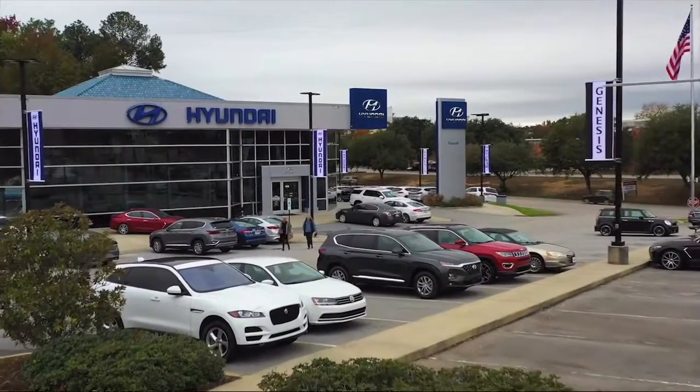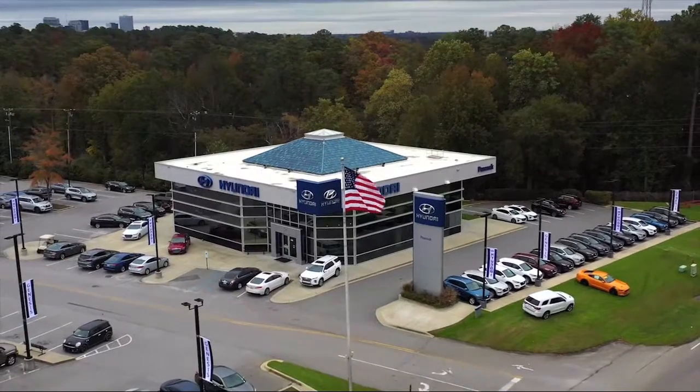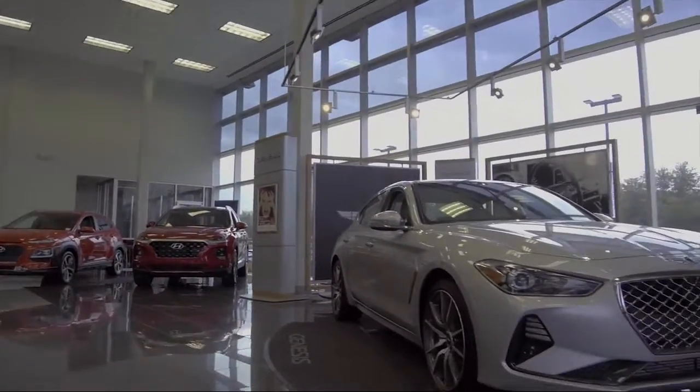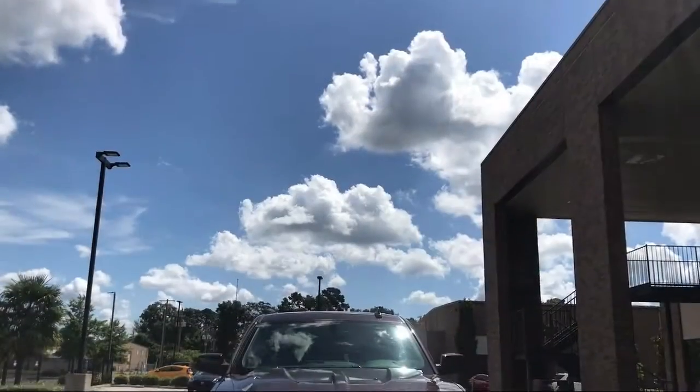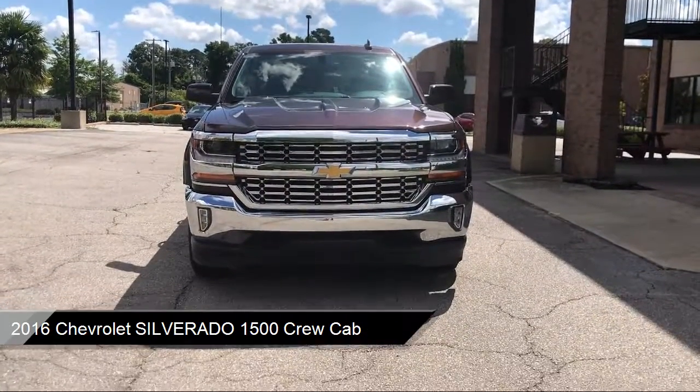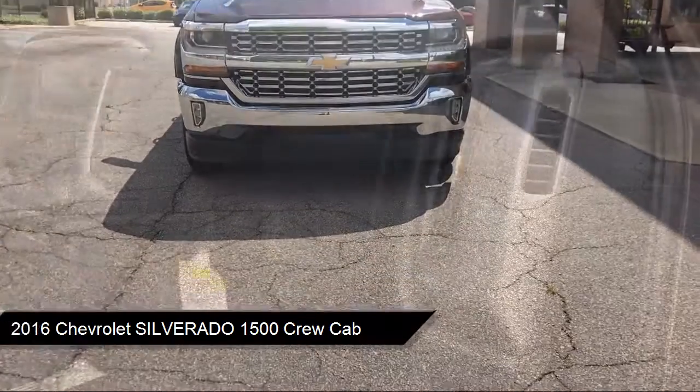Welcome to Peacock Hyundai Columbia, and here's a look at another one of our great vehicles from our extensive inventory. It comes equipped with electronic stability control, Sirius XM satellite radio, keyless entry, tire pressure monitoring system, and steering wheel controls.